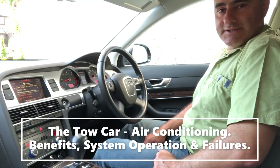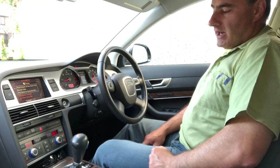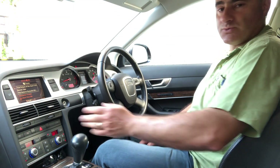Hello and welcome to the tow car, and today's subject is the air conditioning. Personally, I leave my air conditioning on 365 days a year. I've owned this car six years and four months and I've never switched it off.